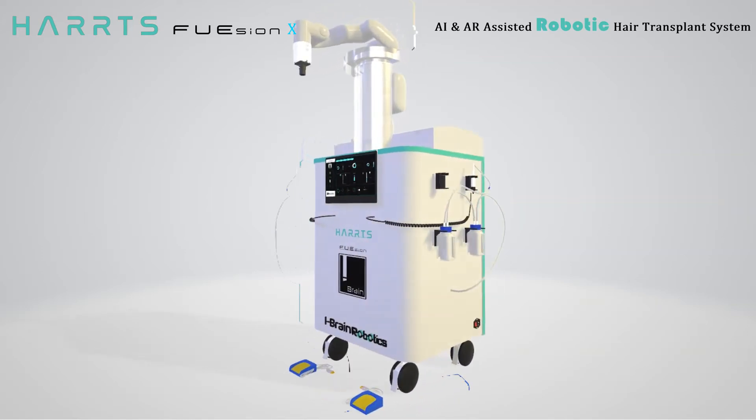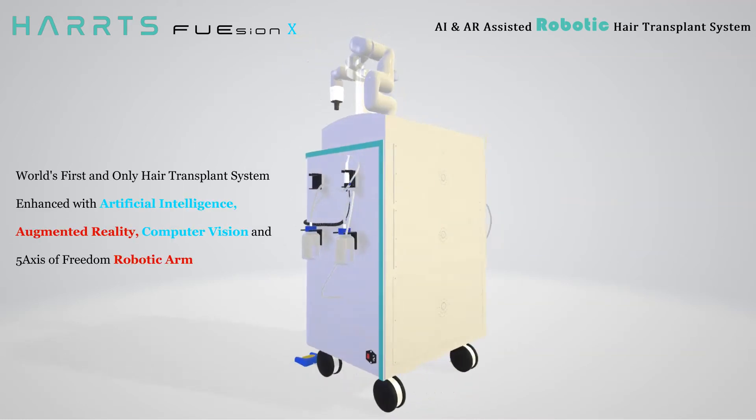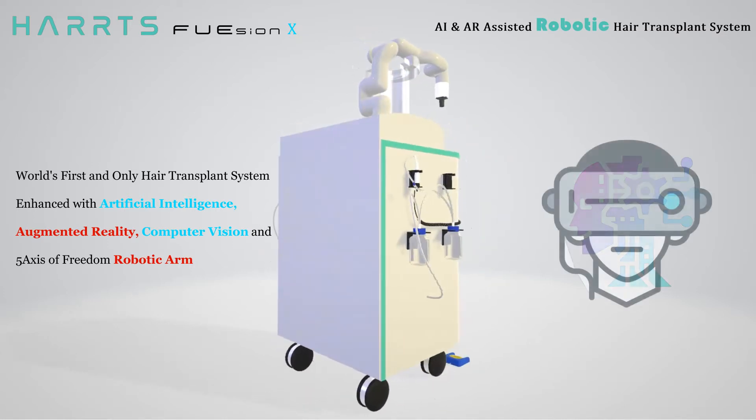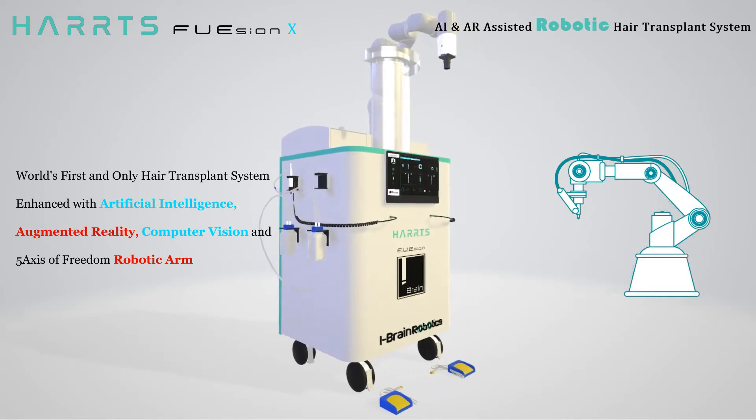HartsFusion X — AI and AR Assisted Robotic Hair Transplant System. The world's first and only hair transplant system enhanced with artificial intelligence, augmented reality, computer vision, and a five-axis of freedom robotic arm.